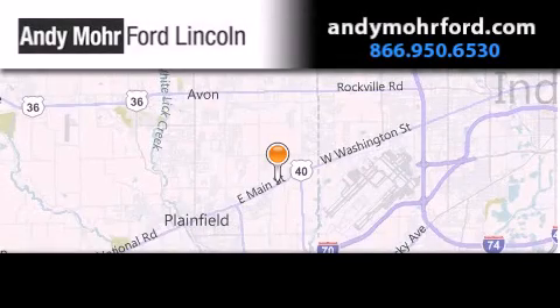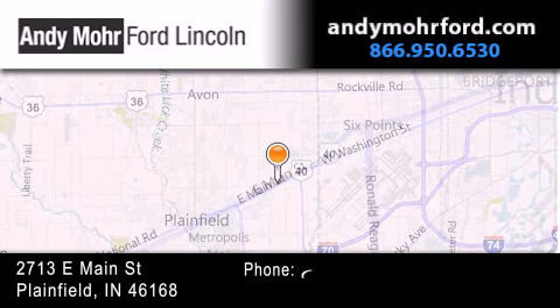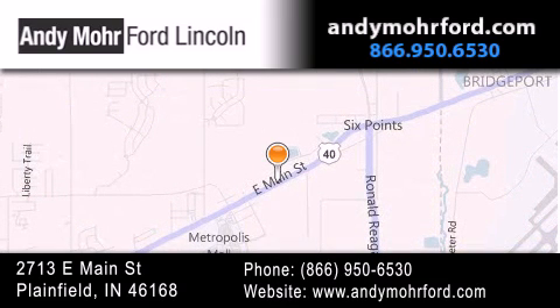Andy Moore Ford Lincoln is the place to find new Ford and Lincoln cars and trucks and pre-owned vehicles in Indianapolis. You can search our new and pre-owned inventory online, get new car pricing and receive free no-obligation price quotes. Stop by and visit us today at 2713 East Main Street in Plainfield, or see us online at andymoreford.com.